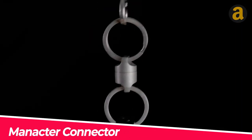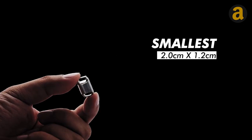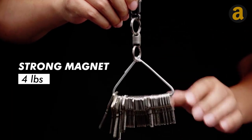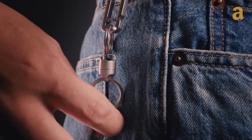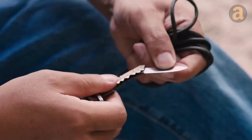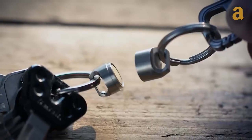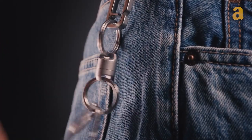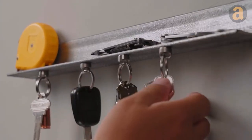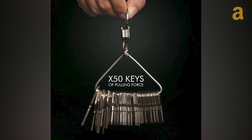The Magnactor Connector solves the problem of removing items from a keychain by using neodymium magnets to securely lock keys and tools onto a robust chain. It can withstand up to 4 pounds of weight, making it strong and reliable. When you need to use a specific key or tool, simply pull the lower part of the connector to detach it quickly. This fast-release keychain is designed to keep your essential items within reach at all times.